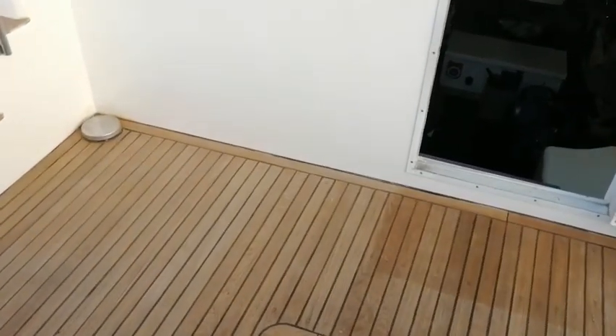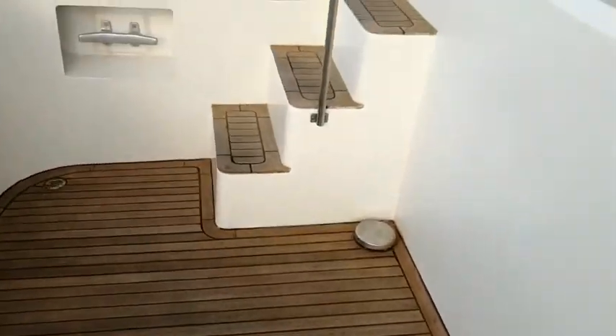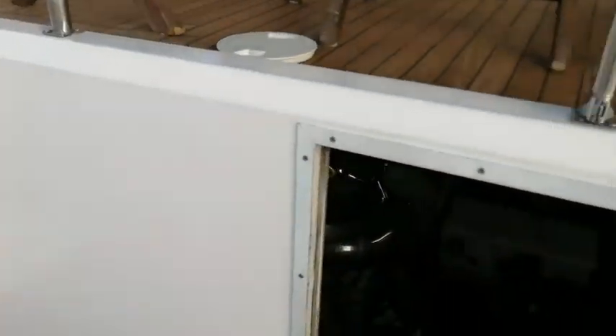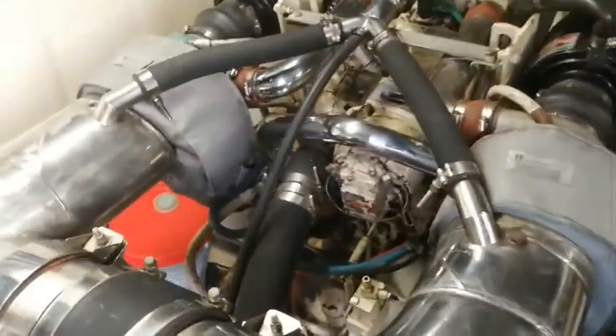Through the transom door, we enter the ample-sized cockpit. And then from the cockpit, there is another access door and stairs that take us down into the full-height engine room.